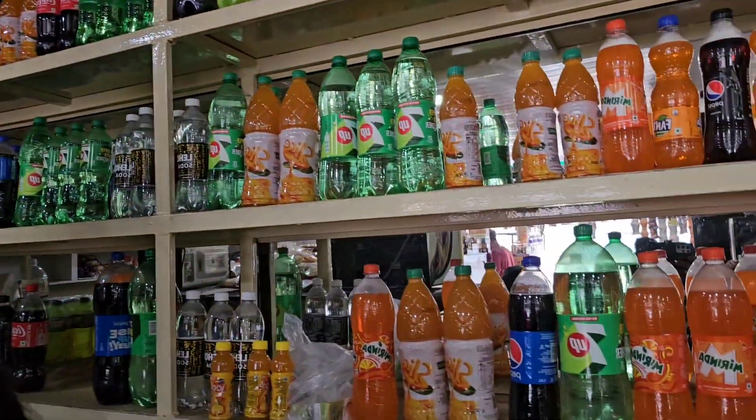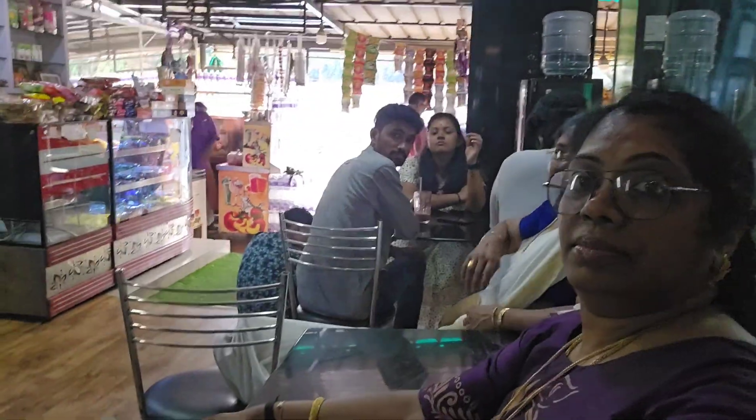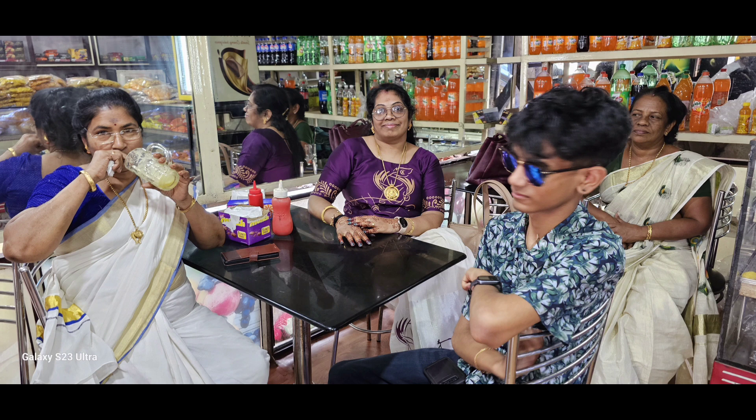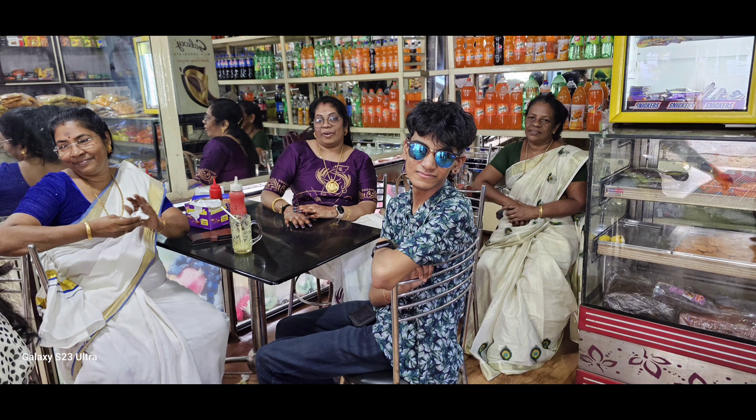We visited a famous vlogger's shop — maybe you've heard of 'Be Happy with Srija' and 'Special Dishes by Yamma.' It's a bakery and vegetable shop. I was hoping to see the vlogger or her family there, but regretfully only the employees were present. I handed over some things to one of the employees but felt really gutted not to see her.